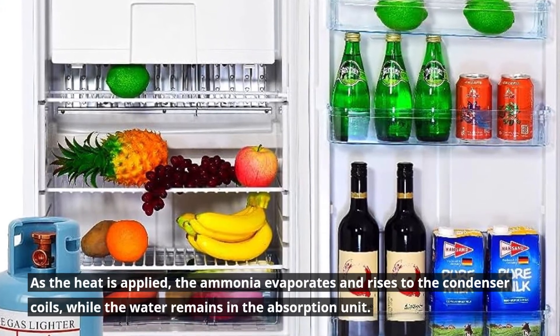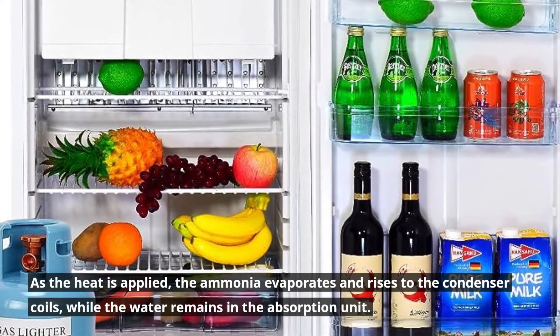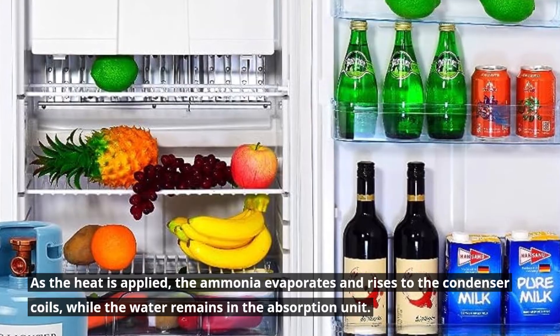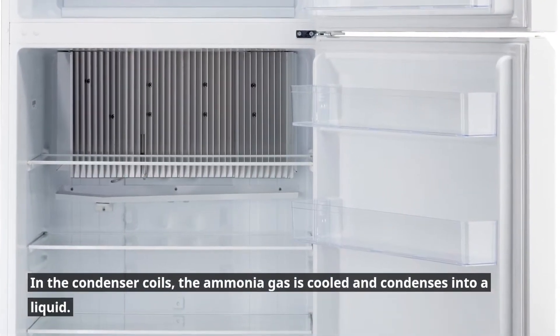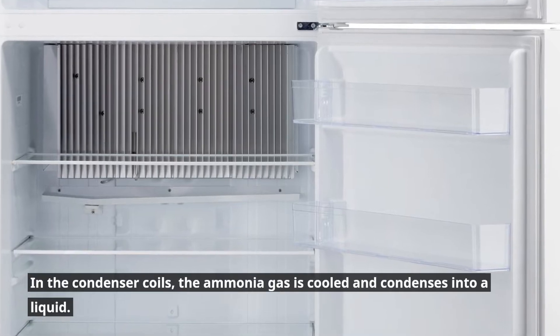As the heat is applied, the ammonia evaporates and rises to the condenser coils, while the water remains in the absorption unit. In the condenser coils, the ammonia gas is cooled and condenses into a liquid.